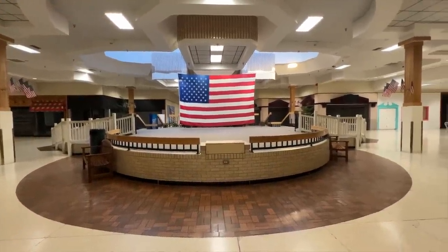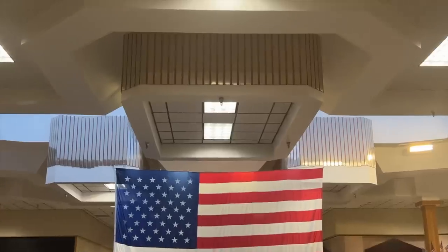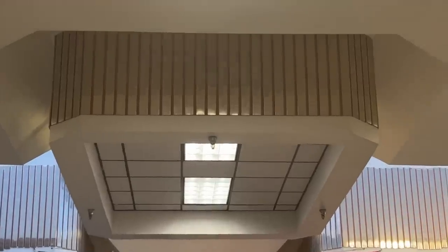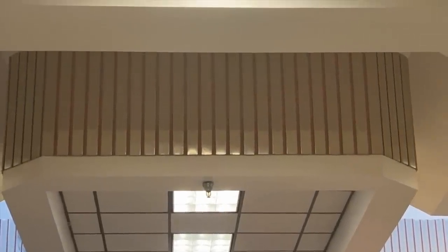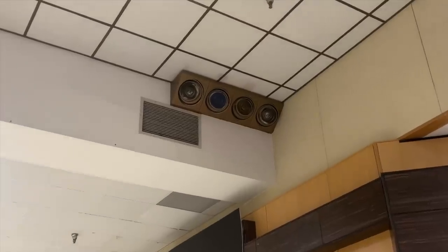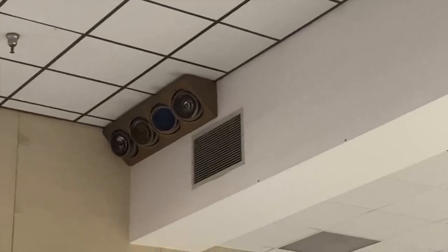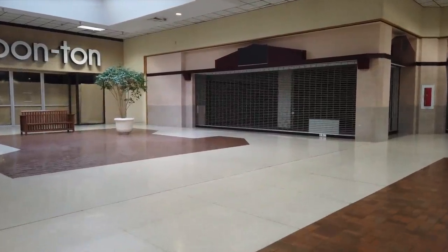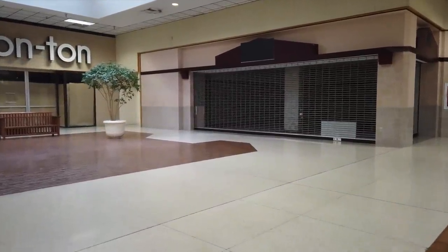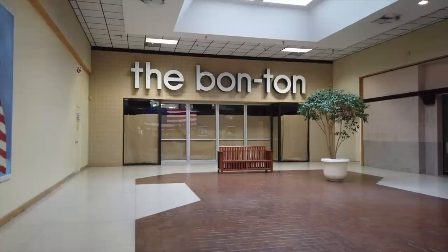Here is the center stage — the center of the mall. Now on the other side of the stage, the back side behind that flag, is the Bonton. And up here in the next shot you can see the old stage lights, for when they had performances. I wonder if Tiffany ever came here, or Debbie Gibson. And here is the Bonton — quite a stark vision looking at this.